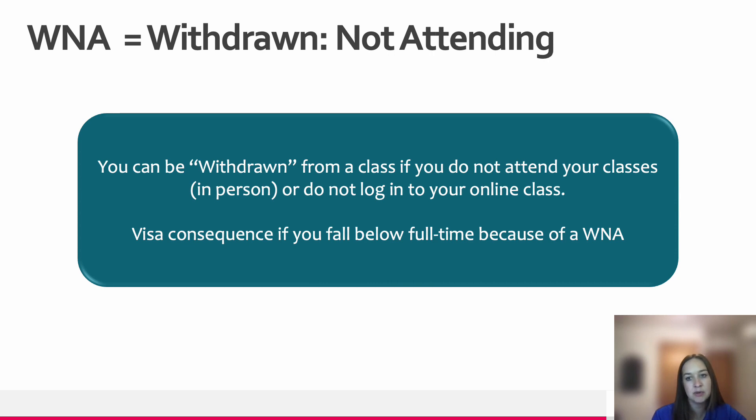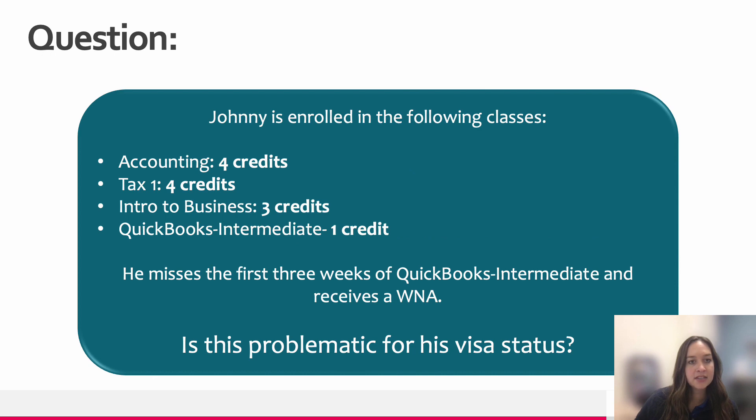However, keep in mind the impact of the WNA on your visa status. It is problematic because it could be difficult to rebuild your schedule with 12 credits at any point in the term when you might receive a WNA. For example, if Johnny is enrolled in Accounting for 4 credits, Tax 1 for 4 credits, Intro to Business for 3 credits, and QuickBooks Intermediate for 1 credit, and he misses the first 3 weeks of QuickBooks Intermediate and receives a WNA, he is now considered to have 11 credits instead of the 12 required to maintain his F-1 status.